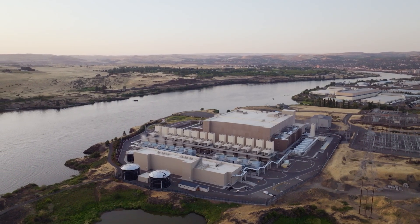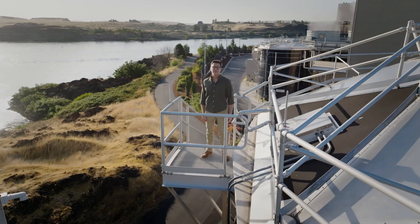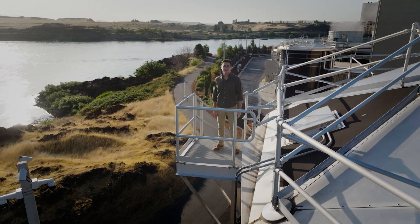Here at Google, we believe healthy watersheds are essential for the planet, for ecosystems, and for the people that depend on them. That's why we're committed to using water responsibly and investing in watershed health, to help communities stay water secure for the future.